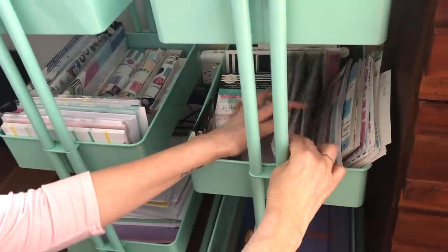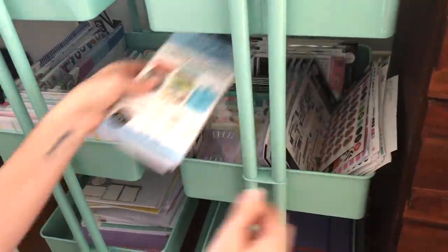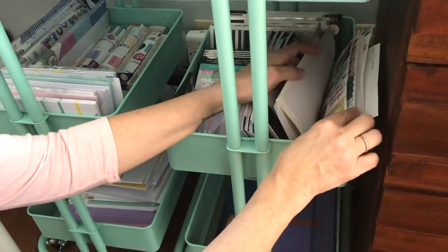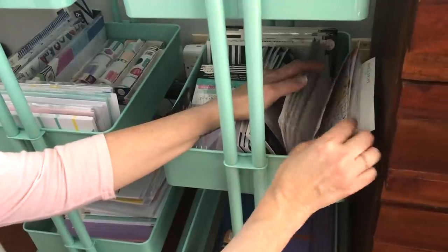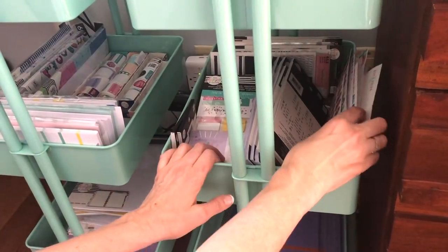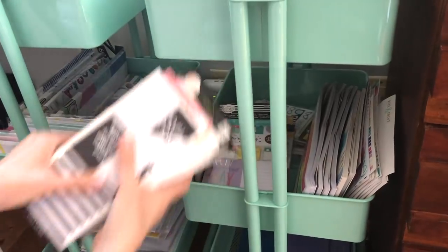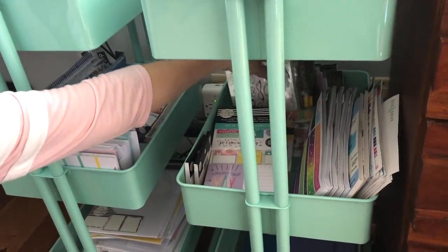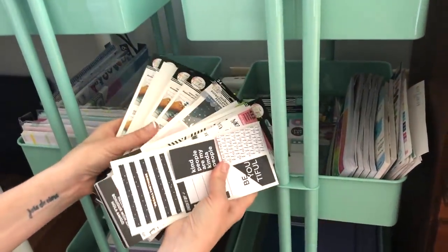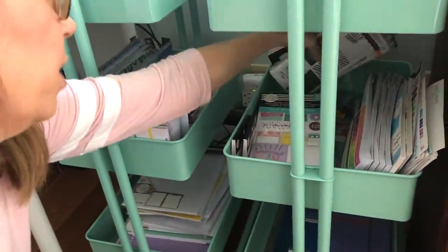I have all of my washi tape sticker books from the Happy Planner. I have these, which I hope to do an organizational video on soon. And then I have some miscellaneous stickers over here — separate pages I pulled out for whatever reason — and also other kinds of stickers that aren't Happy Planner brand. Under here I have a bunch of stickers I got from Hobby Lobby and similar stores. I mostly use Happy Planner. These are all my journaling stickers that I have not put into a book yet — I just store them right back here.